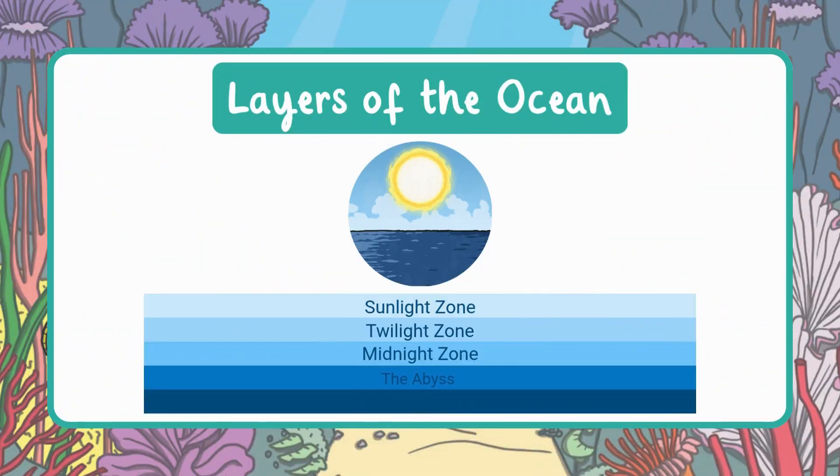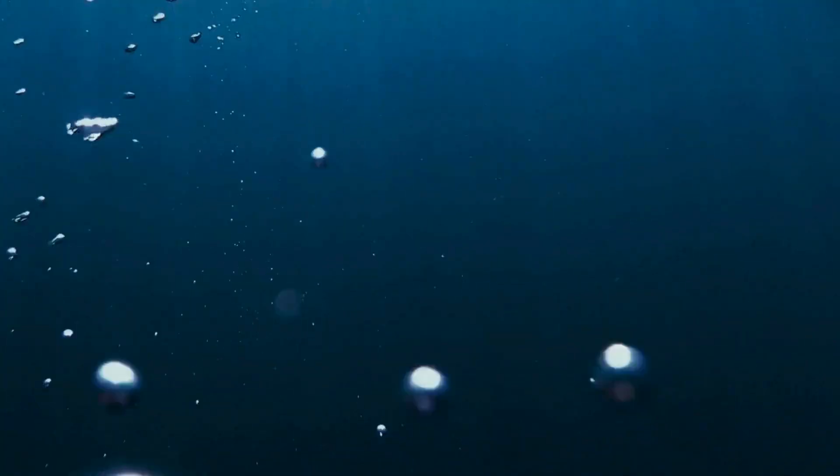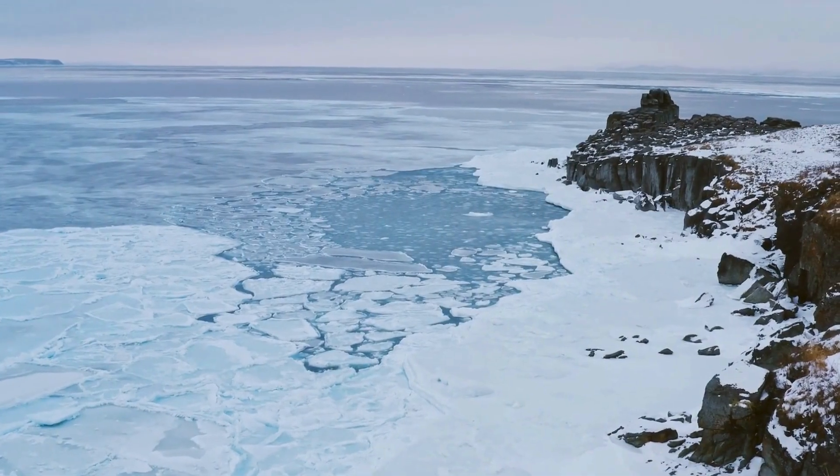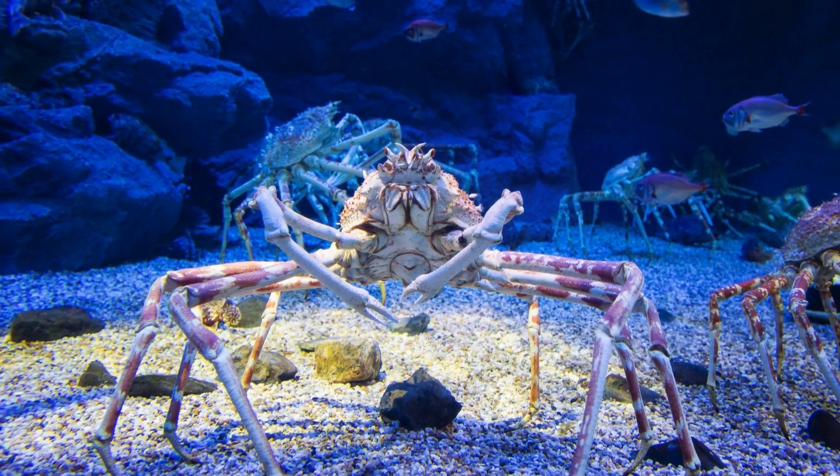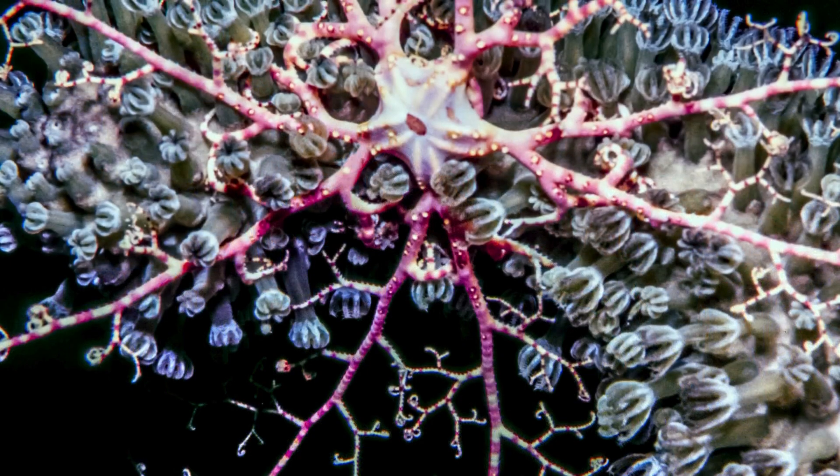Now we've reached the abyss, one of the deepest, darkest places in the ocean. There is no light at all here, and the temperature is really cold, around 32 to 39 degrees Fahrenheit — almost freezing. The pressure is super strong; it would feel like having a truck pressing down on your body. This zone is actually the largest environment on Earth, taking up more space than forests, deserts, or even all the land on the planet. Some parts of the abyss are more than 17,000 feet deep, and even way down here, special sea creatures like sea spiders and basket stars can be found.